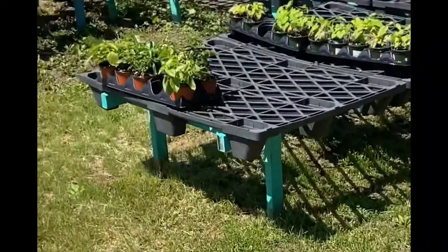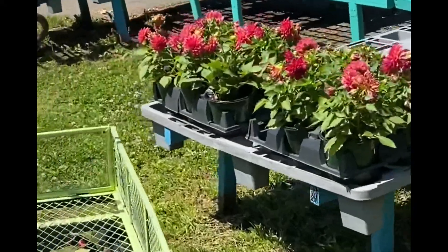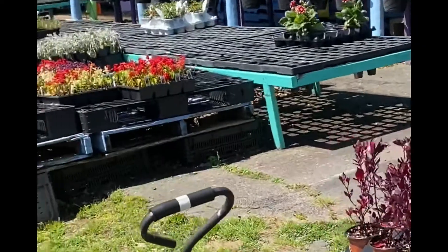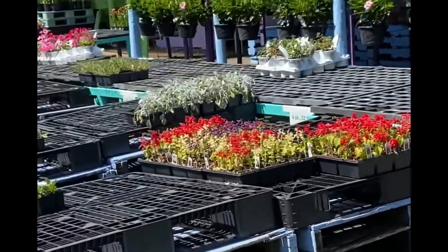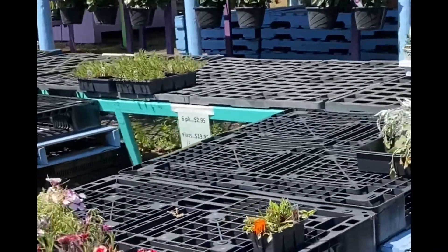I was going to go to a big box store and then I remembered this place. I'm really happy I came here because they have a lot of beautiful things. All the veggie garden plants are to my left.